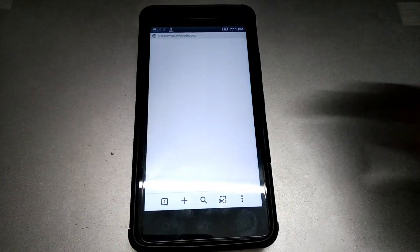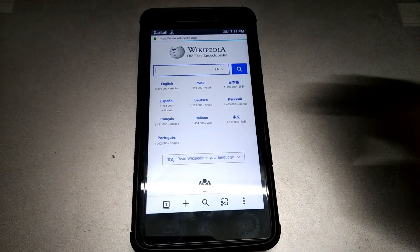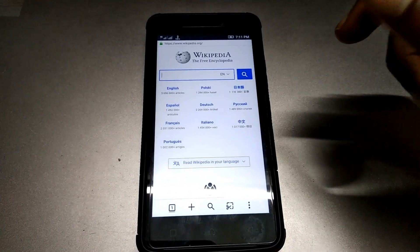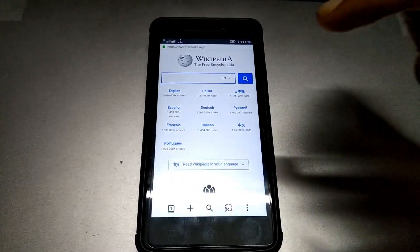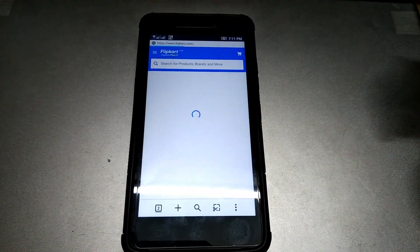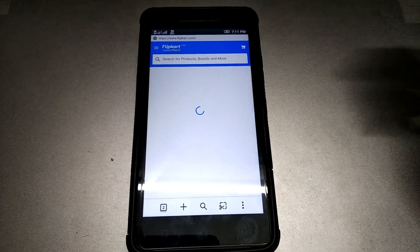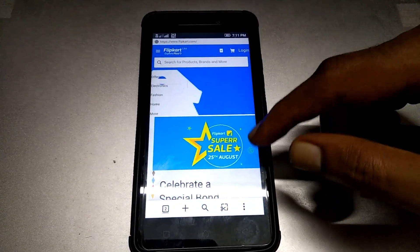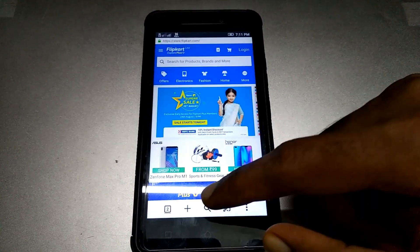Let's try to load a website and see if it's really fast. It's not as fast as UC Browser or Chrome, but it works. Let's see a web application. It definitely does take its time — it's not as fast as other browsers.